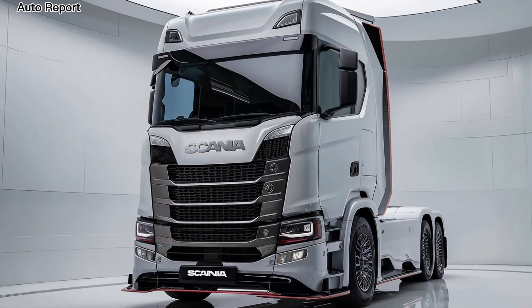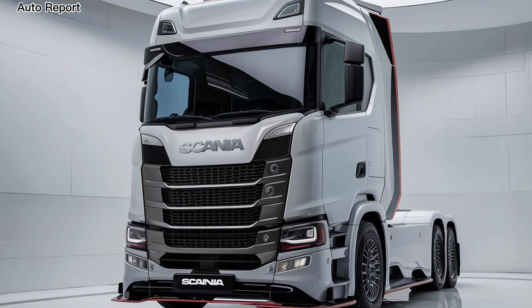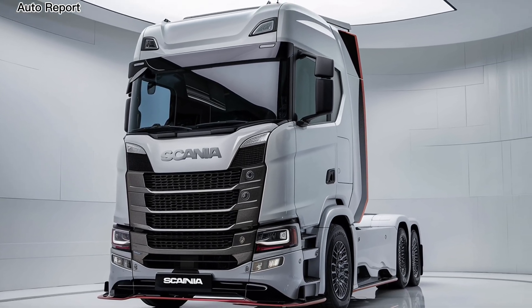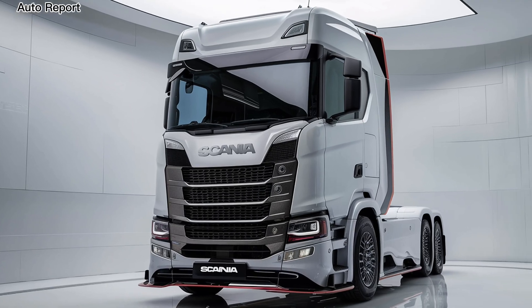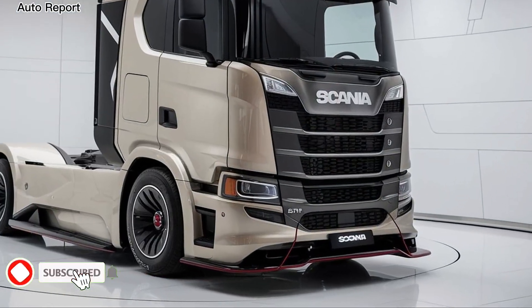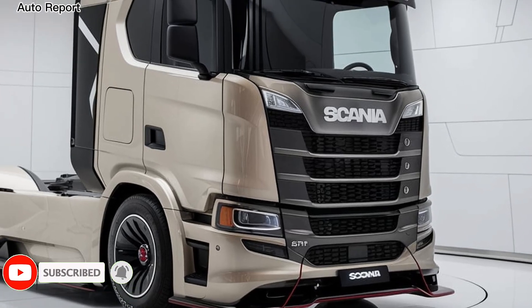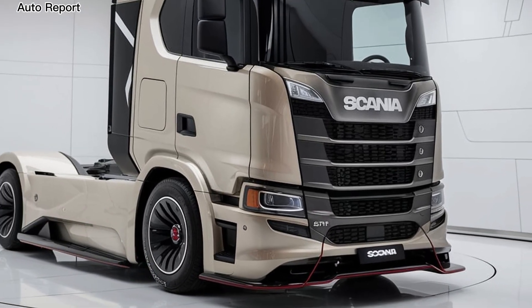Welcome back to the Auto Report. Today we're excited to take a closer look at the all-new 2025 Scania truck, a game changer in the world of heavy duty transport. Scania has long been known for its innovation and quality, and this latest model is no exception, setting new standards for performance, efficiency, and driver comfort.